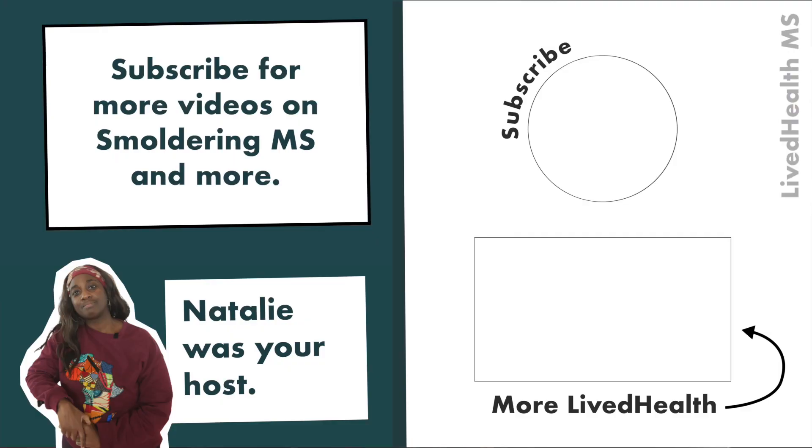Please don't forget to subscribe and ring the bell to be notified when each episode goes live.